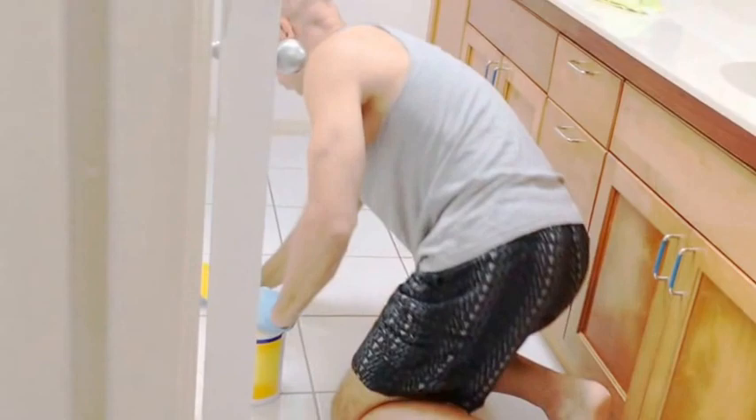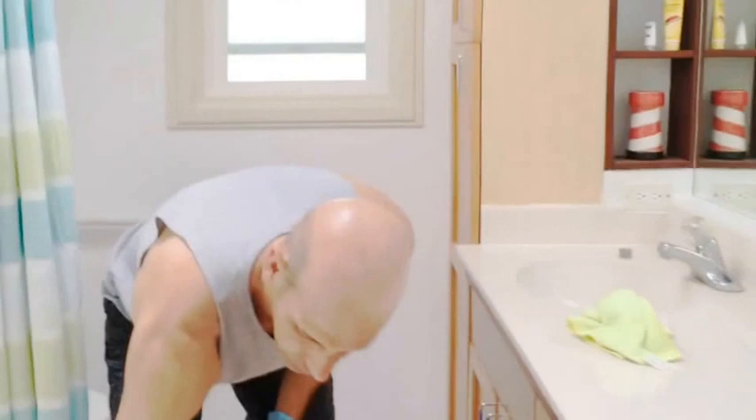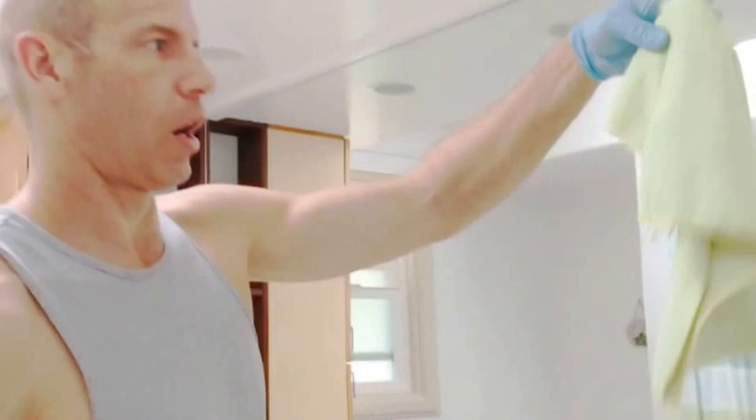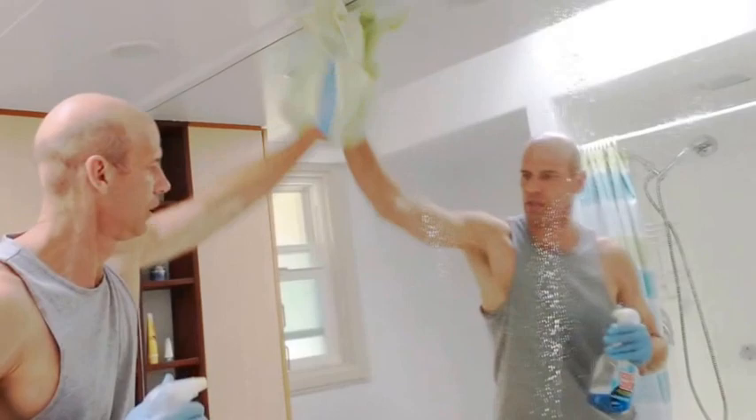Throw everything out in the garbage bin. For the last part, bring the mirror down and use another microfiber cloth. Spray the Windex in circles on the mirror, making sure the glass is really clean.